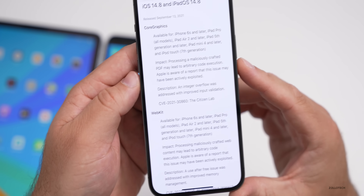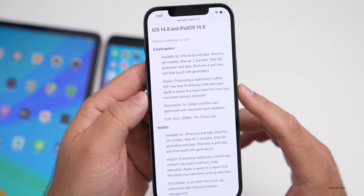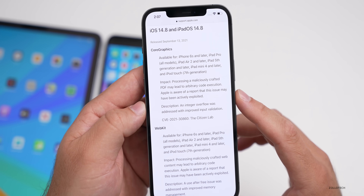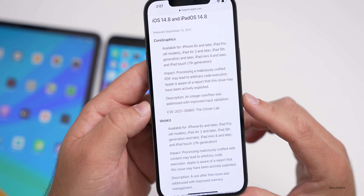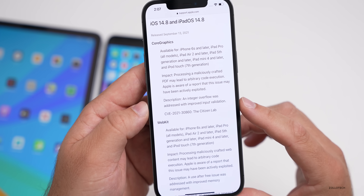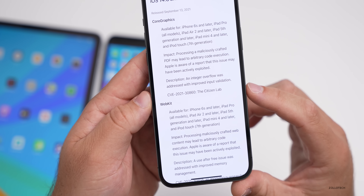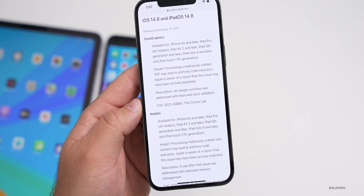The first patch addresses a CoreGraphics vulnerability: processing a maliciously crafted PDF may lead to arbitrary code execution. Apple is aware this issue may have been actively exploited. The fix is described as an integer overflow addressed with improved input validation, reported by the Citizen Lab — confirming this is tied to the Pegasus exploit.